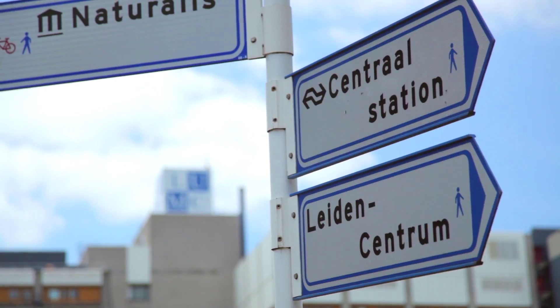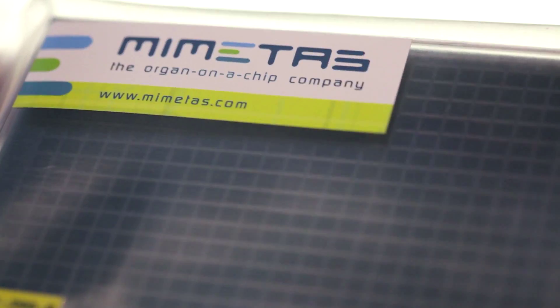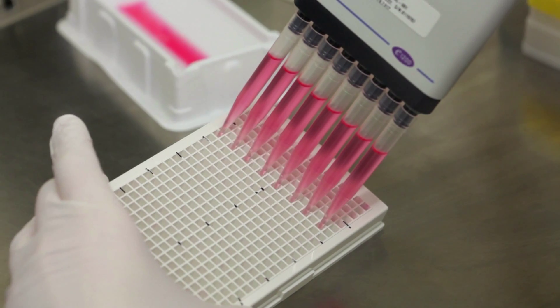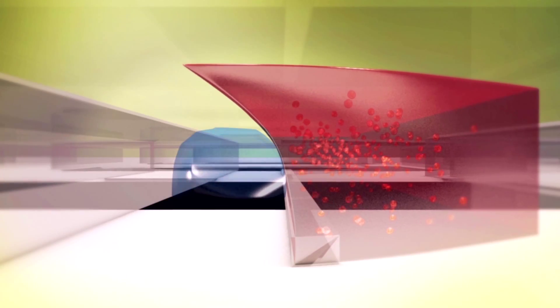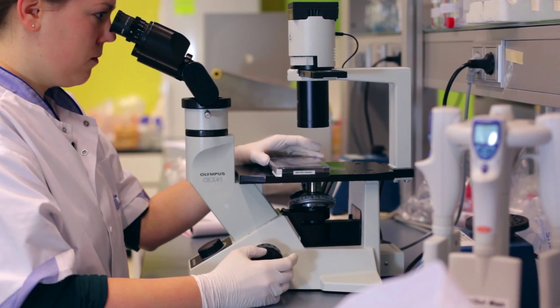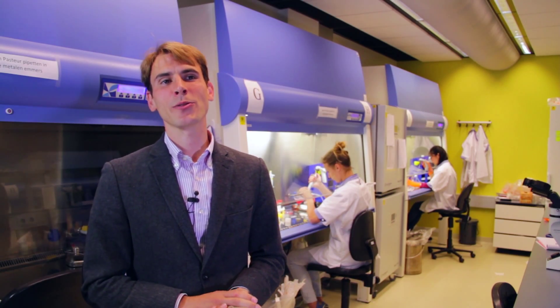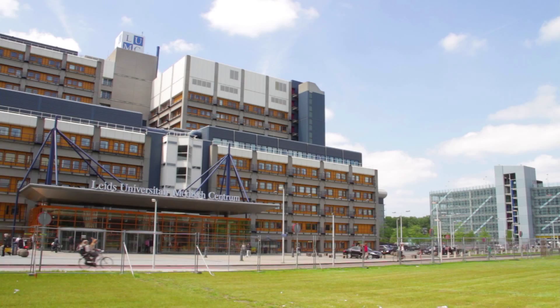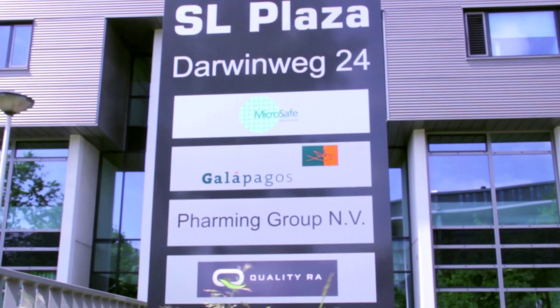My name is Paul Vulto. I'm from the company Mimetas. We're developing models for the pharmaceutical industry on which they can test new medicines before testing them in humans. We call that organ-on-a-chip technology. We try to mimic organ functionality as well as possible in microfluidic channels, and they can be really as small as 50 nanoliters. On one such plate there are about 96 of those microorganisms. Leiden is for us one of the best places for life science in the Netherlands. We want to be very close to the end user, and there are lots of companies here on the Bioscience Park that we collaborate with.